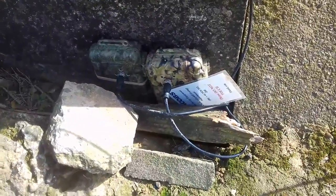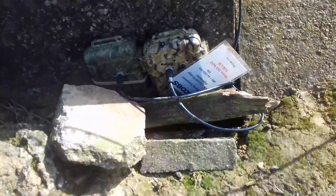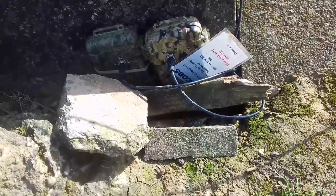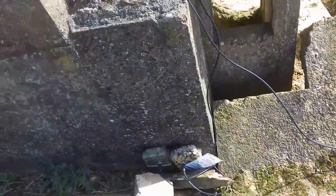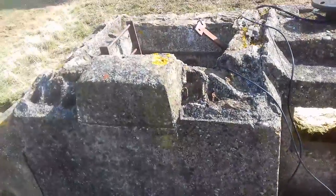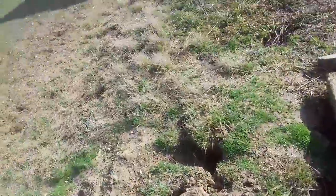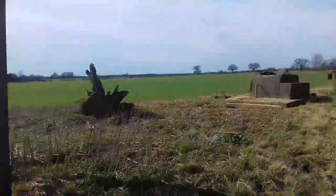We've just found this electronic equipment outside the ROC post. It's bat survey equipment — it says please do not touch. There's wires going down. If I could not touch it, it should be alright, but there could be bats in there. I still want to go down there and have a look, but let's go and have a look at the Orlit Tower. We know we can get in that. We're not going to stay here long, so it's going to be a quick video.